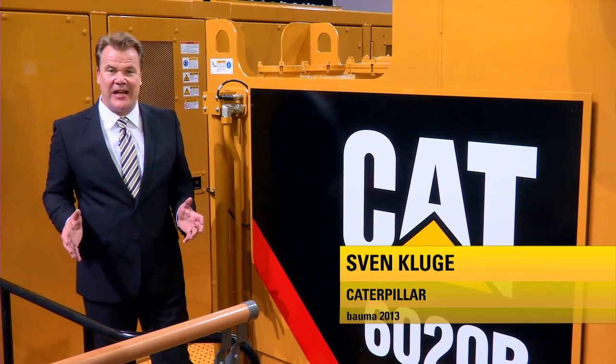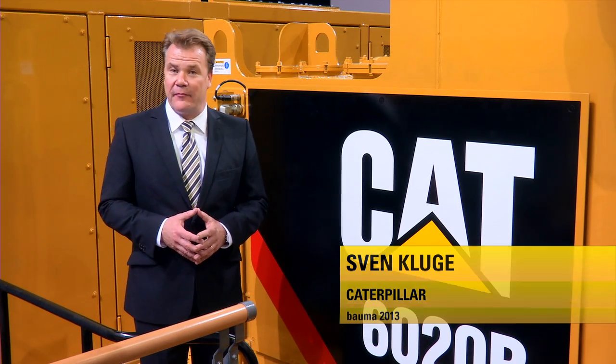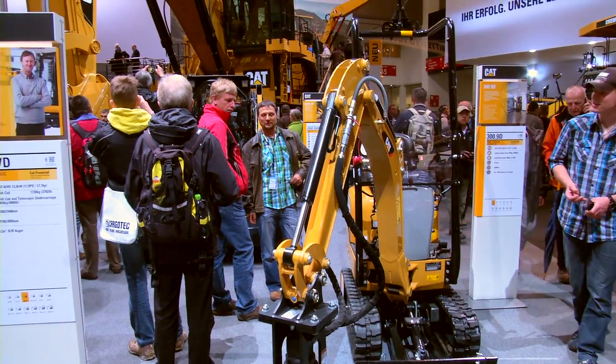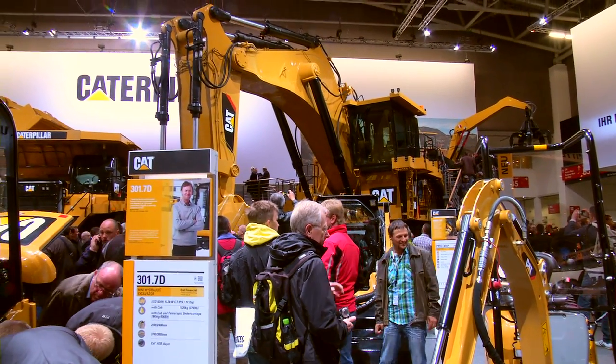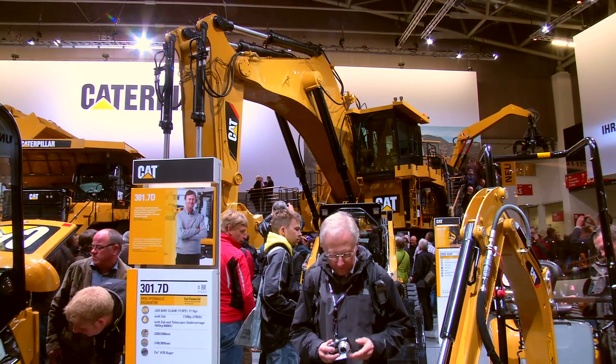Welcome back to the Caterpillar Exhibit at Bauma 2013, where we have more than 70 machines on display. And look what I have found behind the mini excavators — a giant machine from our friends at CAT Global Mining.